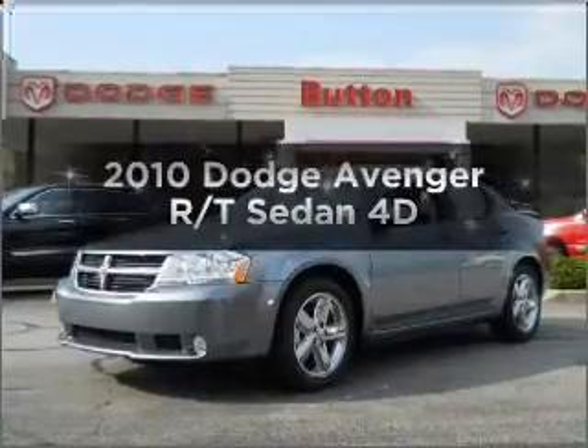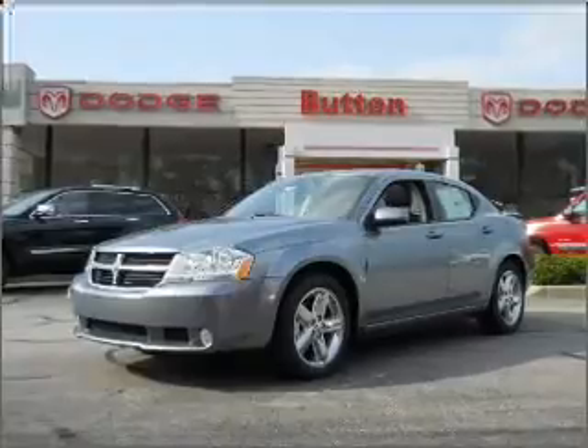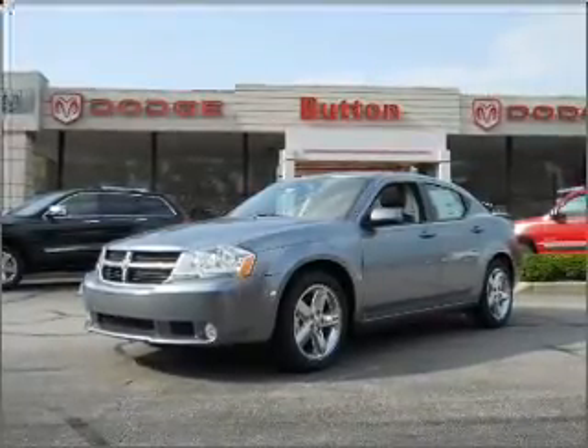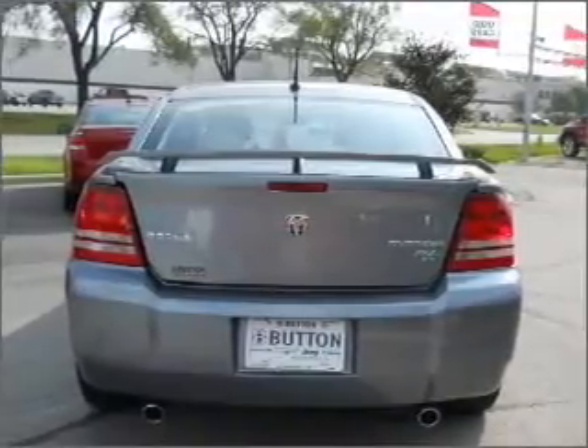Imagine yourself in this 2010 Dodge Avenger. If you're looking for an automobile with great attributes, look no further. With a reliable engine connected to a smooth shifting automatic transmission, premium wheels give a more luxurious look.